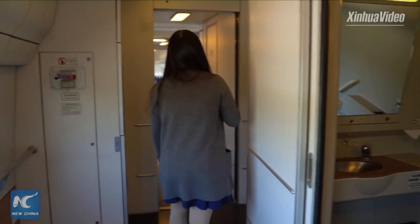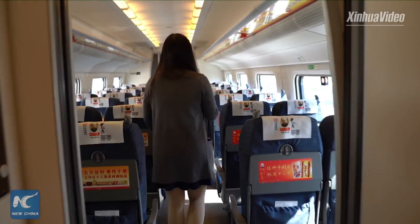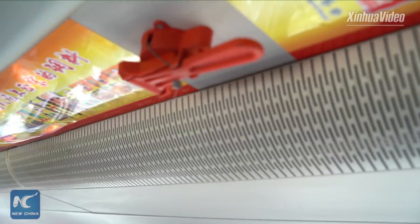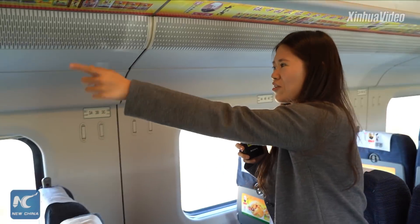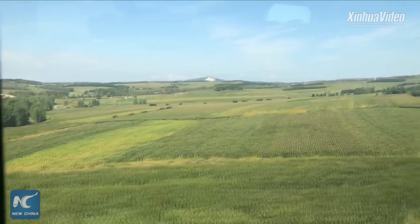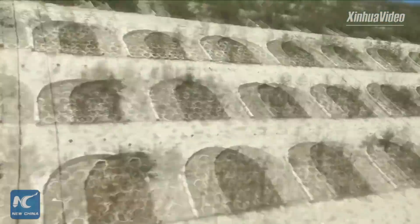In case of emergencies, the train is equipped with many emergency hammers. It only takes less than two hours from Harbin to Jiamusi, so the express line really adds more convenience to local people's lives. I really want to say cheers for China's high-speed train.